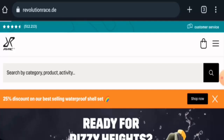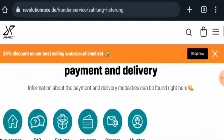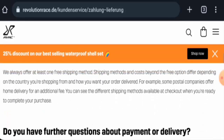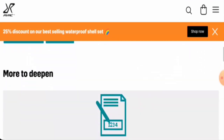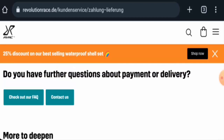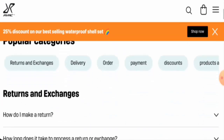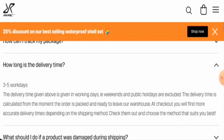Go to the payment and delivery page section — there you will find the delivery information. Scroll down and they have given the delivery methods. They mention that if you have further questions about payment or delivery, go to the FAQ zone. The delivery takes three to five working days.